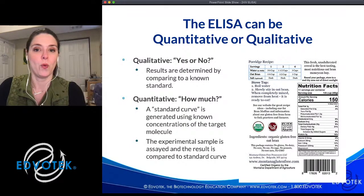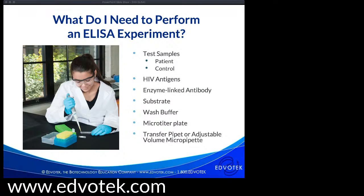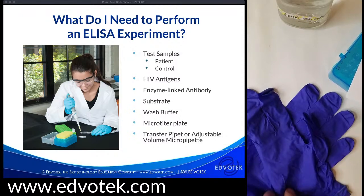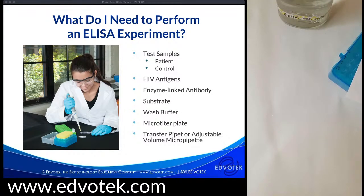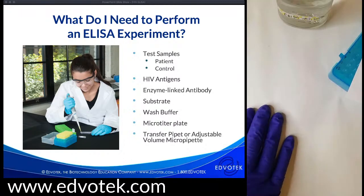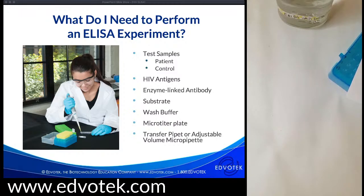Now I'm going to switch over to my camera to show you the reagents we're using. This is a pretty standard ELISA and everything you need is already included with the kit — you basically just add water, which is the best kind of experiment. I will be wearing gloves today, but I want to emphasize that while this is a real ELISA, it is a simulation — there are no HIV proteins, virus, or actual patient samples in this scenario.